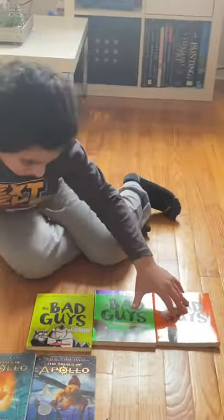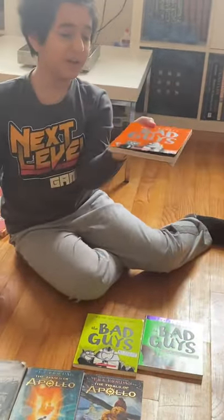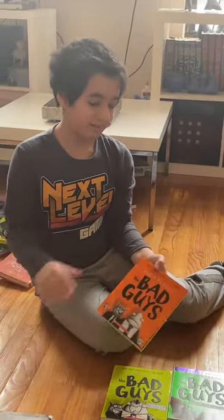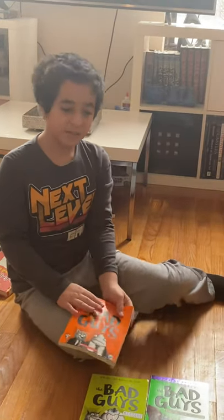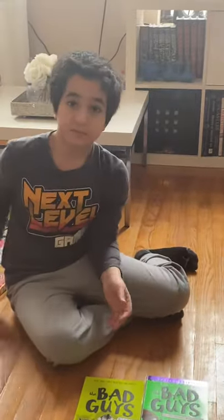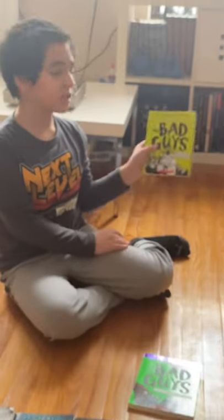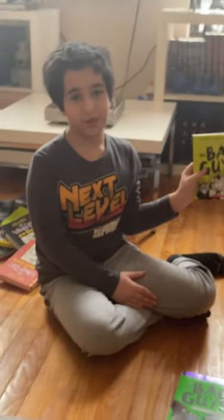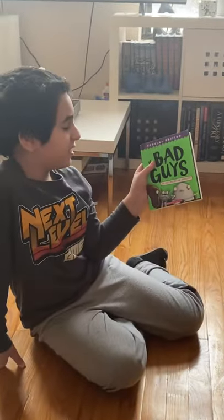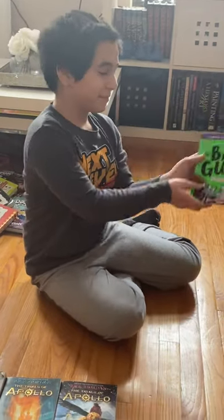Next, we have The Bad Guys. I only have books one, two, and seven — I'm not really into The Bad Guys, just something I collected. Book one: The Bad Guys. Book two: Mission Unpluckable — a wordplay on Mission Impossible. And book seven, which has an eyeball on the cover.